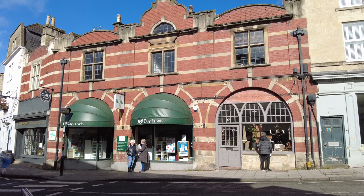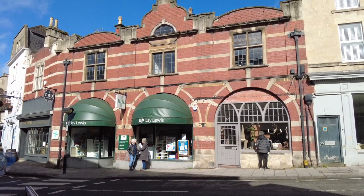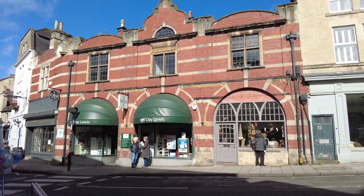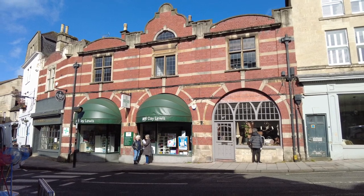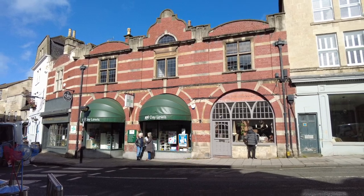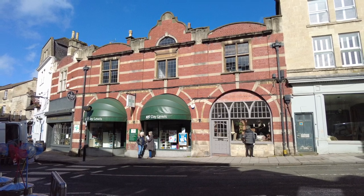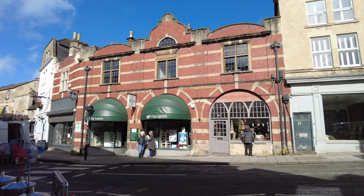Number 6 Silver Street is a rare red brick building for Bradford-on-Avon, as most properties use local stone. It's a newer building for the town, constructed towards the end of the 19th century, and was originally built as a row of shops for Harding's Brewery, with the brewery behind it. In 1936 T.W. Cooper's Grocery — known as International Stores at the time — took over, and it's good to see businesses are still using it today.